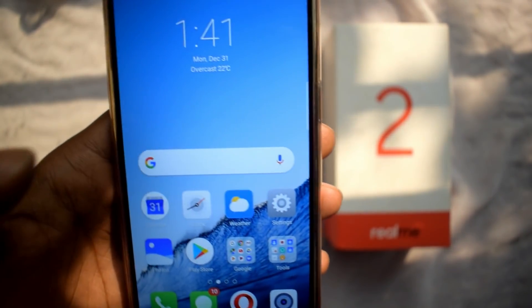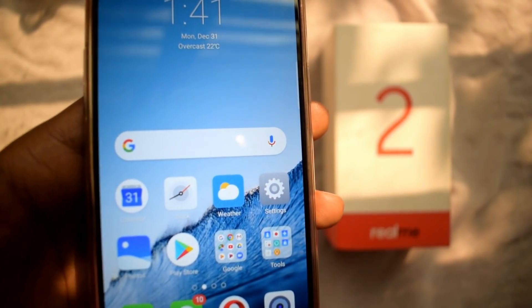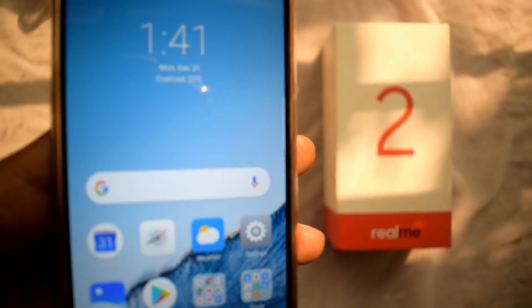If you want to know more about Realme 2 and Realme C1, leave your questions in the comments. If you like this video, please like, comment, and share. If you like our content, please subscribe to our channel.